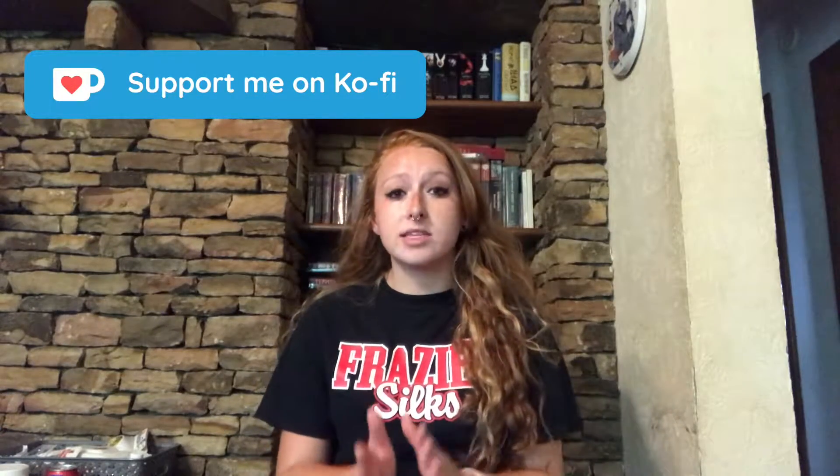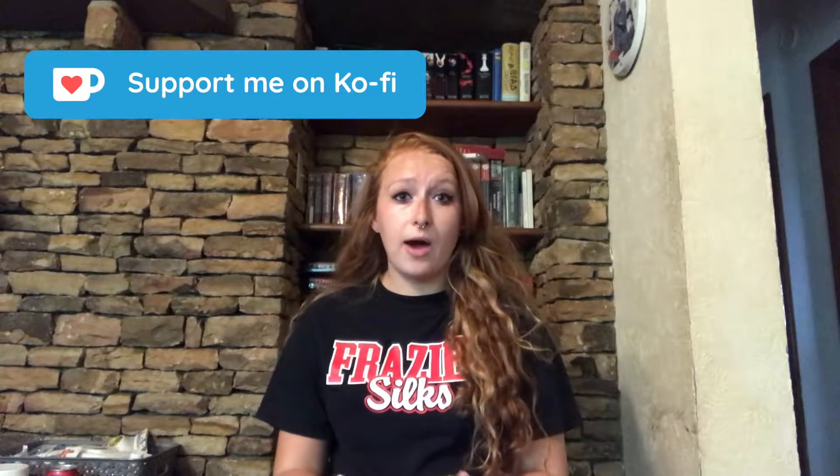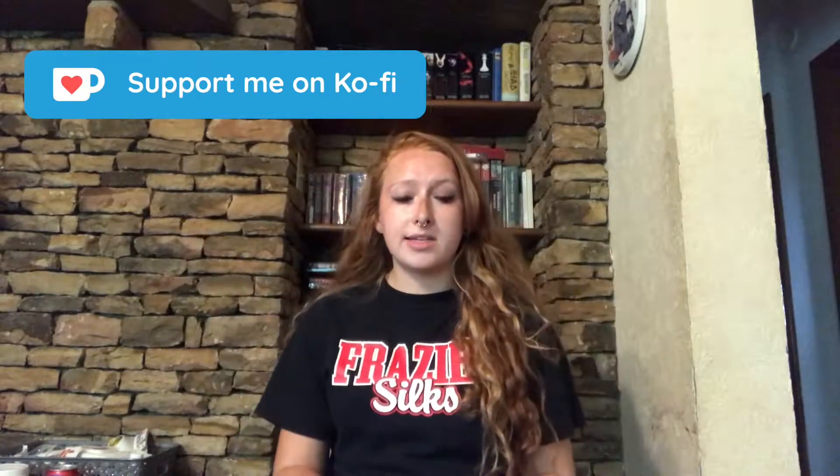I don't know what's wrong with my camera. On my Ko-Fi page I have that I am looking to buy a new camera, so if you guys want to help me get a new camera you can donate there. I have the link in the description box down below.